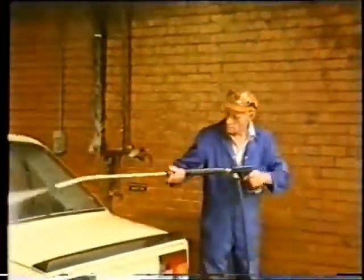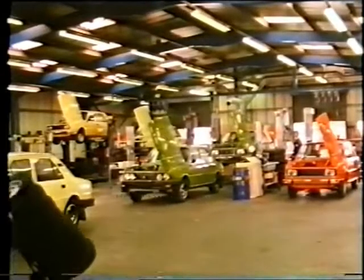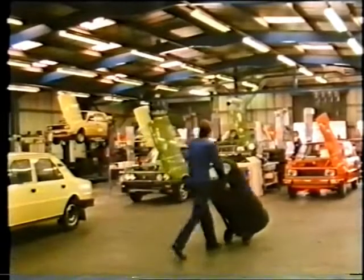The first operation is to clean off the wax which has protected the car since it left the factory in Czechoslovakia. Then in the main inspection hall, every car is given a very thorough checkover.